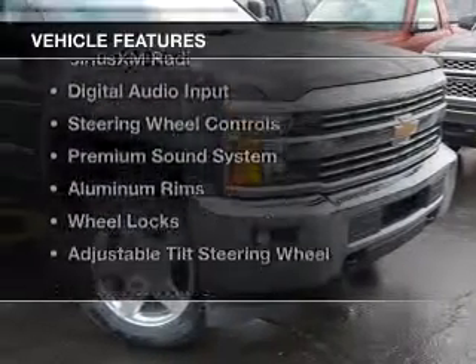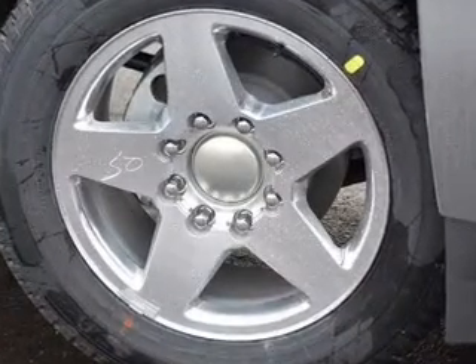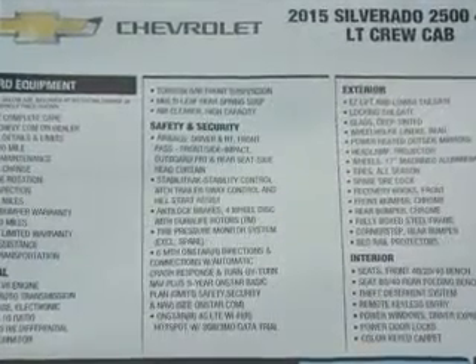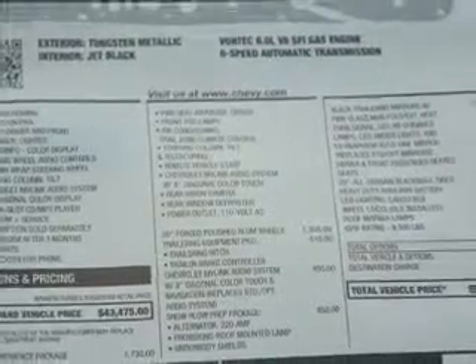The features include internet connectivity, heated seats, Bluetooth connectivity, Sirius XM satellite radio, digital audio input, steering wheel controls, a premium sound system, aluminum rims, wheel locks, and adjustable tilt steering wheel.